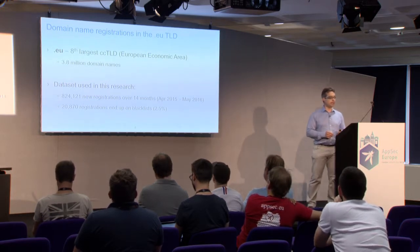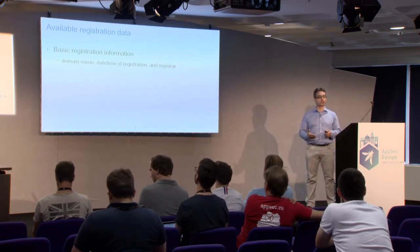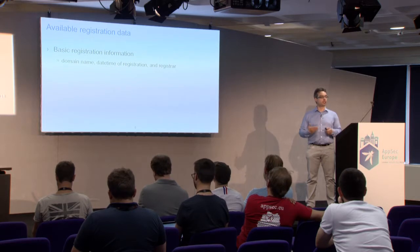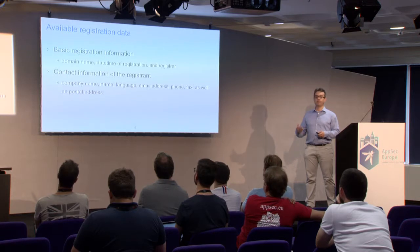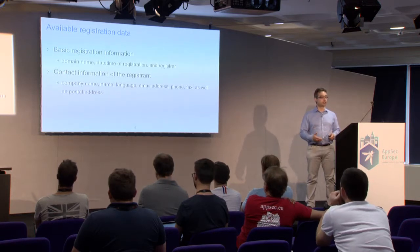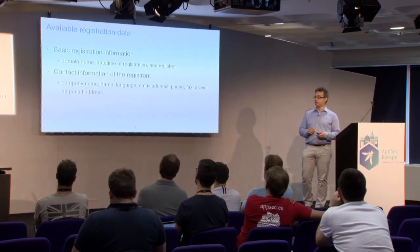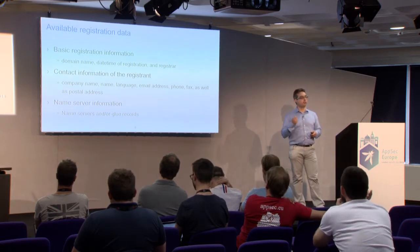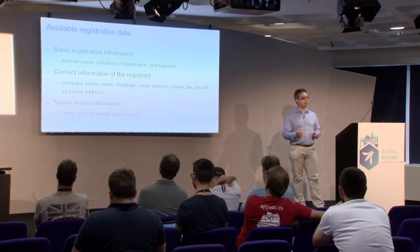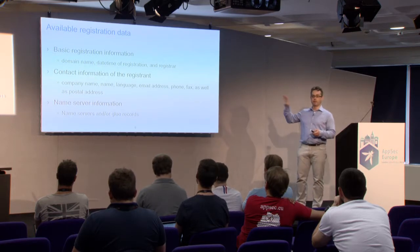What data did we use while analyzing? We had registration data available: basic information such as the domain name, date and time of registration, which registrar was used, and the contact information of the registrant — the company, language, email address, phone, fax, and postal address. We also had operational details for the name service: which name servers are being operationalized for that particular domain name, and if present, the glue records for those name servers.